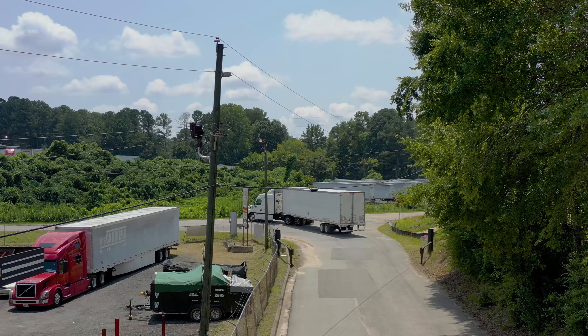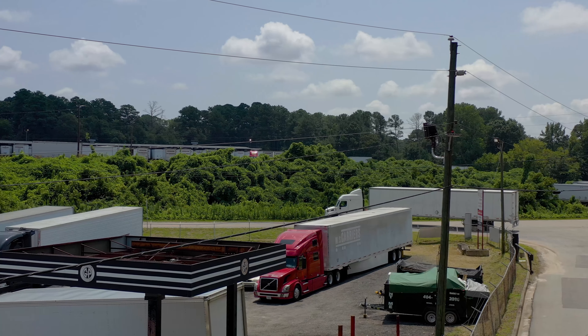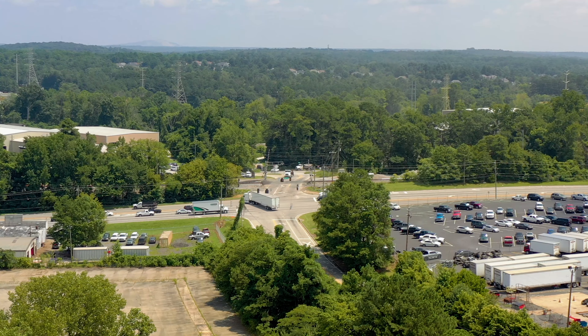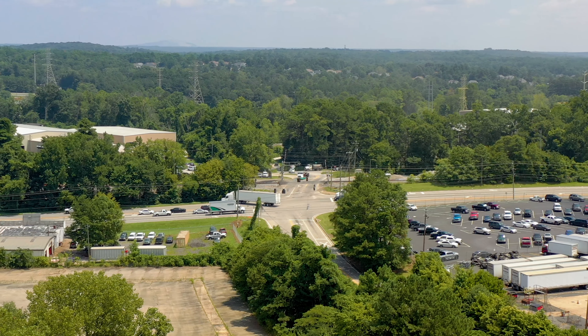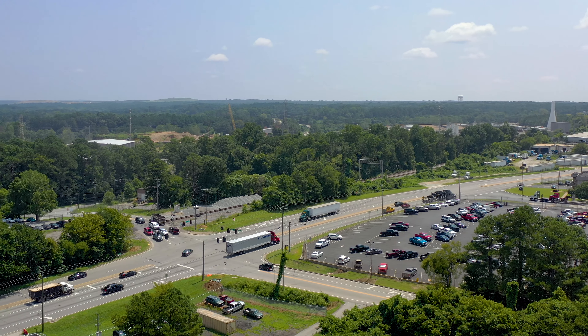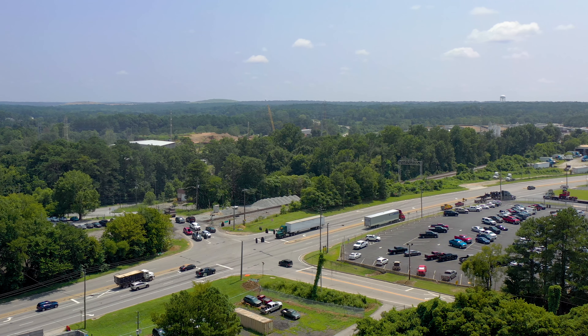Conley Tractor Trailer Parking is located close to major retail and distribution centers in the Conley, Ellenwood, and Forest Park areas. Drivers have quick access to interstates 675 and 285. Spaces are available — reserve your space and park your truck with Conley Tractor Trailer Parking.